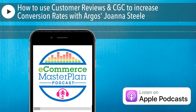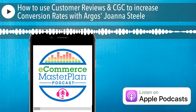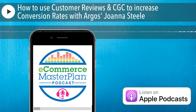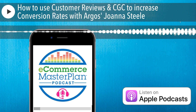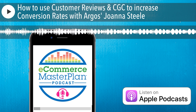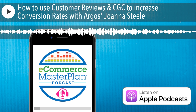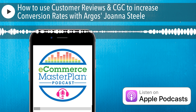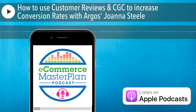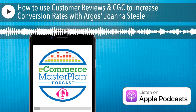There are many ways to get that content. From an Argos perspective, primarily we get our reviews via email. If we know you bought the product — whether online or in store — we will send you a review email and get feedback on how you've got on with the product. We always want customers to be transparent. A lot of people really focus on getting a positive review, but actually customers just want the truth — the good, the bad, and the ugly. So we're always keen to encourage customers to give their honest feedback.